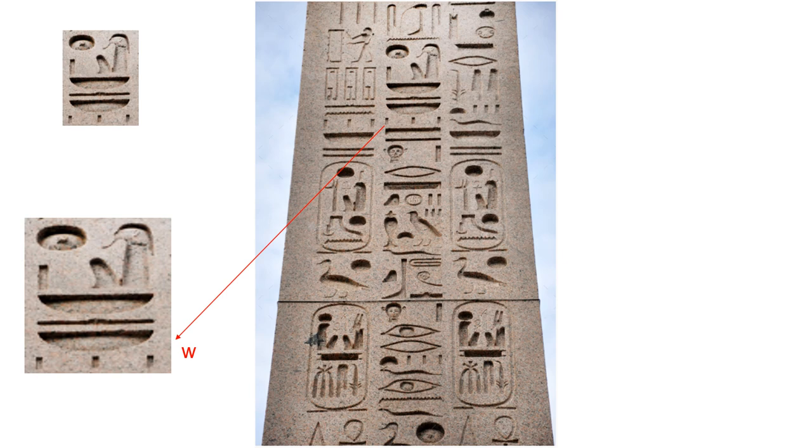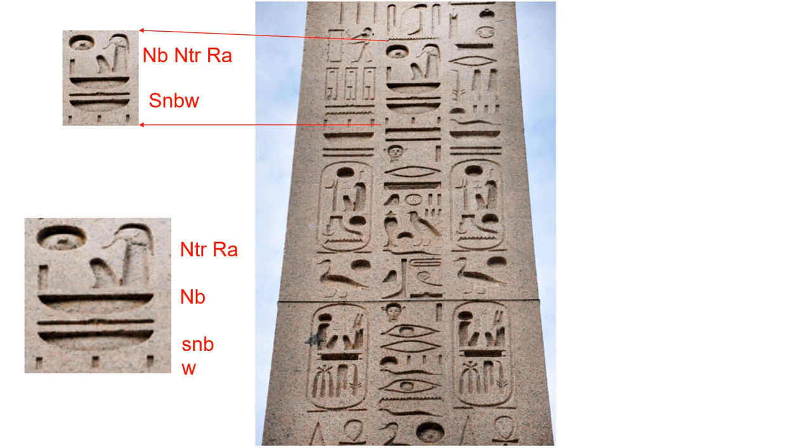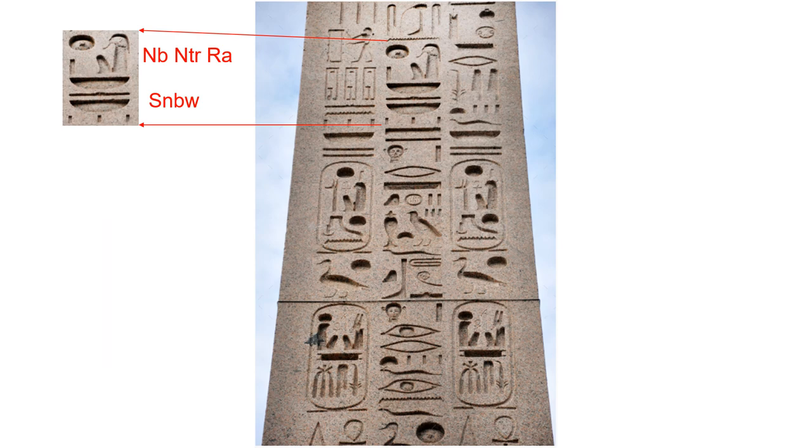The three vertical strokes again represent plurality, transliterated as W, pronounced U. So our best attempt at reading this Medu Netche is Neb, Nechiru Ra — our Lord. Even though Neb is written after Nechiru Ra, I believe it should be read first. Nechiru Ra is written first because of honorific positioning in Medu Netche.